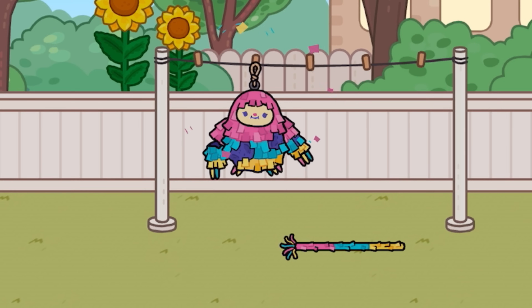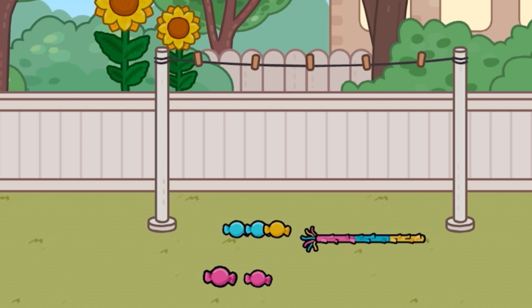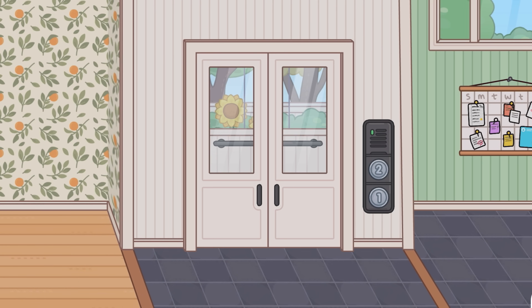And a pinata right here — look at that! Oh, we can tap it. Another one. Oh my goodness, we got candies! Oh, that's so cool. And we can put these together. Okay, let's actually go to the second floor right here and check it out.